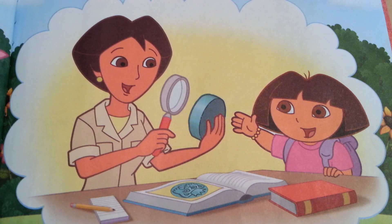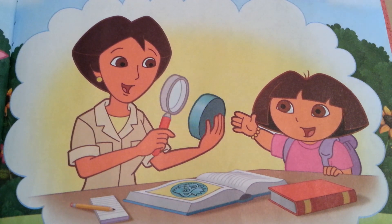I should take this stone to my mommy. My mommy is an archaeologist — that means she digs for ancient treasure. She'll know what to do with an ancient treasure.